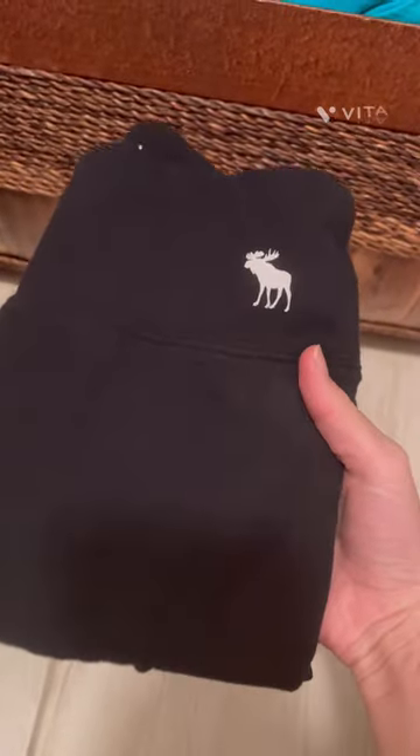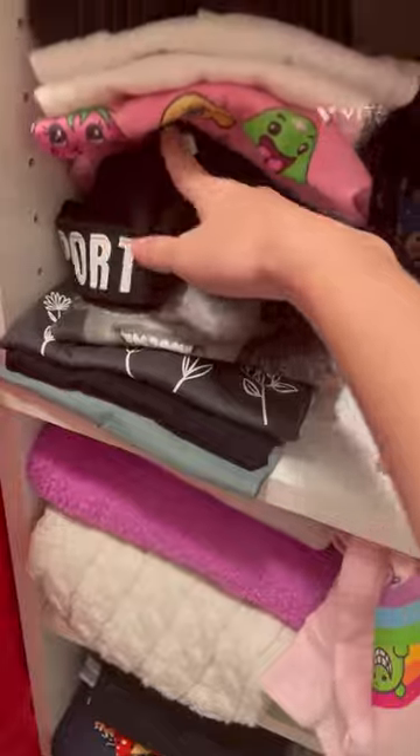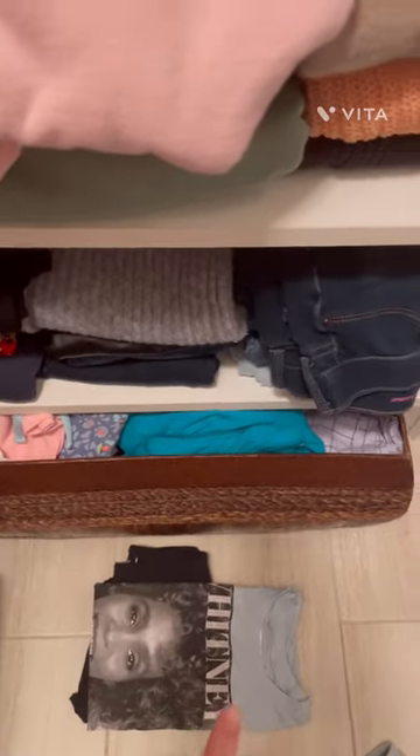First, the pants — these are from Abercrombie, just black leggings, but I like them. Then for the shirt, this Whitney Houston one. Since it's short sleeve I'm probably going to be freezing, so I'm going to get a sweatshirt to go over it. I just ruined my closet and made a mess so now I have to fix it.